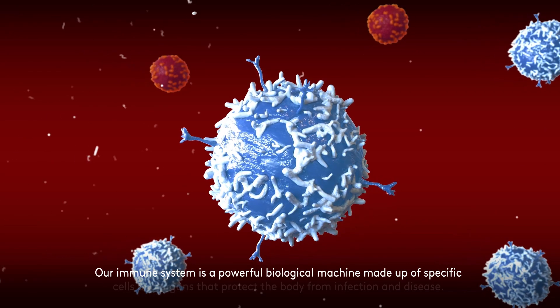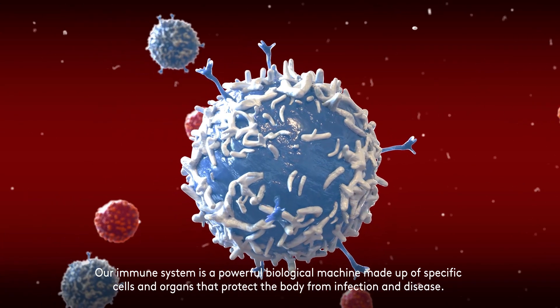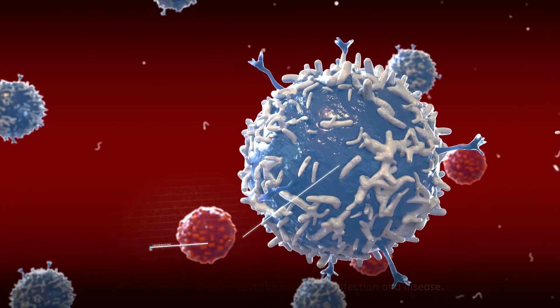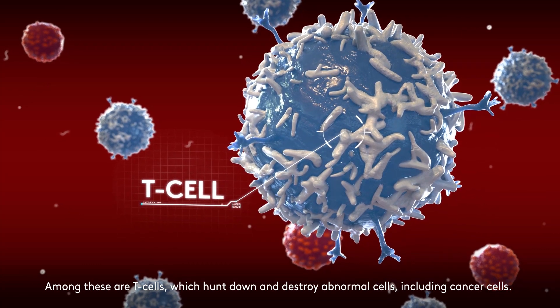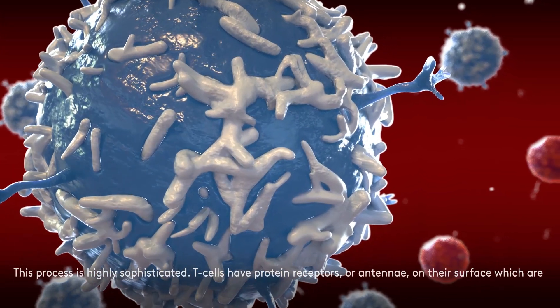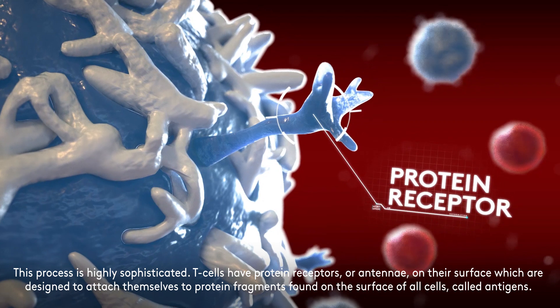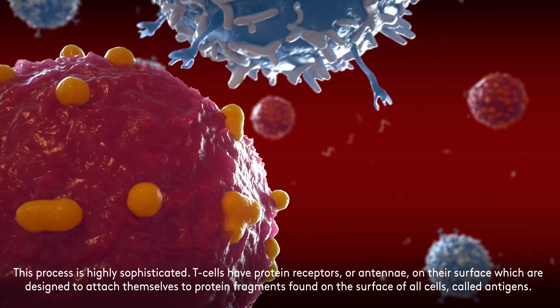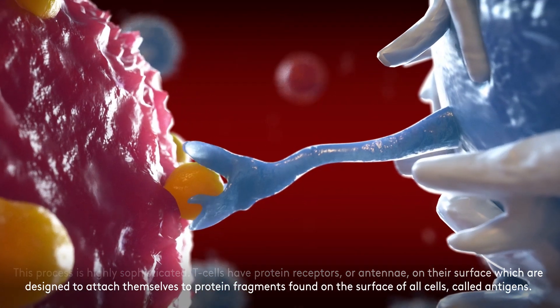Our immune system is a powerful biological machine made up of specific cells and organs that protect the body from infection and disease. Among these are T-cells, which hunt down and destroy abnormal cells, including cancer cells. This process is highly sophisticated. T-cells have protein receptors, or antennae, on their surface, which are designed to attach themselves to protein fragments found on the surface of all cells.